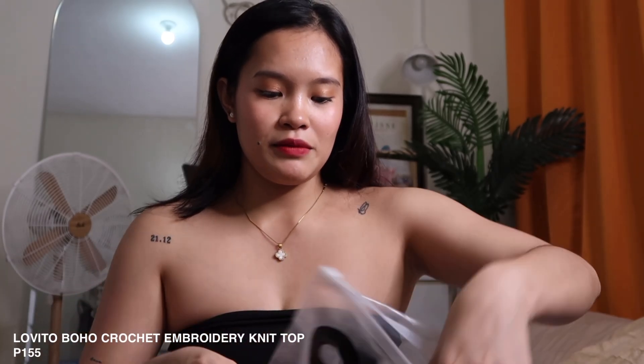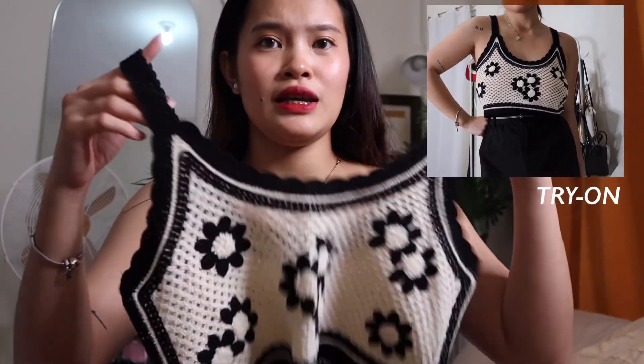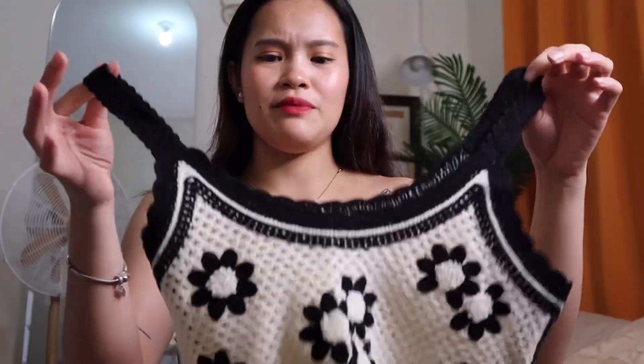First item is this crop top. I think I'll wear it when I go to the beach — it's crochet and the fabric is very thin. It's perfect if you're in a bikini or denim shorts. I love the black and white color since I'm very minimalist. It works as a cover-up — just throw it over your bikini and you're good to go.